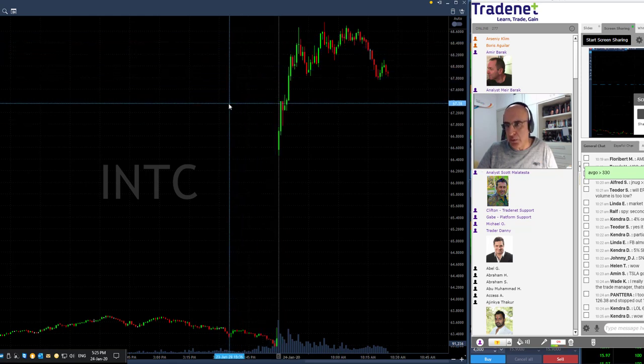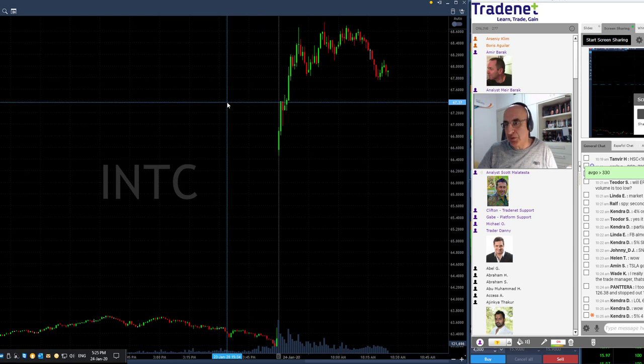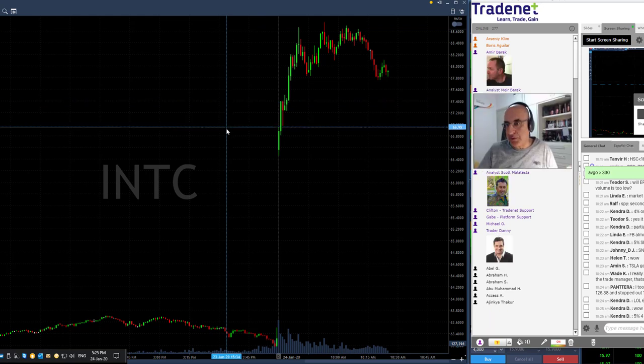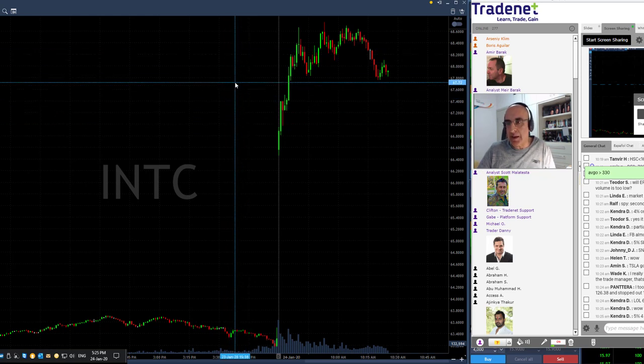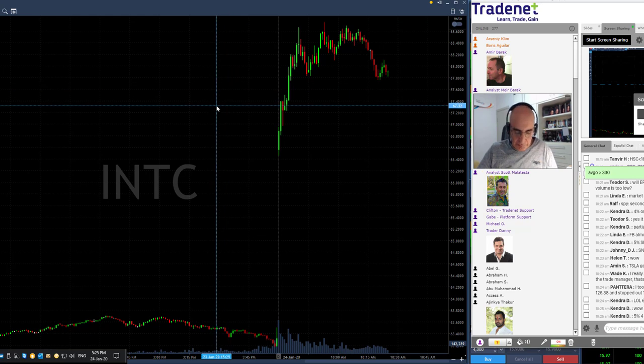Look at how beautiful that was. I did not get a huge winner — I did not expect it to move up almost two points. Intel doesn't usually do that. I was risking about 30 cents. So I took a partial, but it kept going and I'm still enjoying the last 100 shares. It was a beautiful first trade, although a relatively small winner.